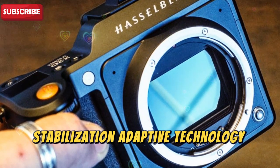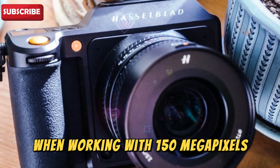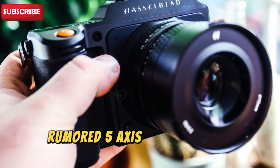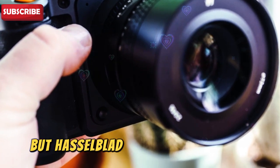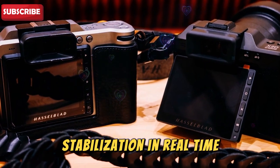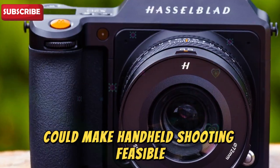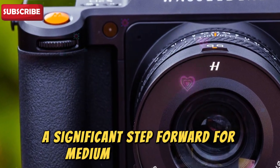Stabilization — adaptive technology for perfect shots. When working with 150 megapixels, even the slightest camera shake can ruin a shot. That's why the X3D150C's rumored 5-axis in-body image stabilization (IBIS) is such a big deal. The IBIS system is said to communicate with lens stabilization in real-time, creating what might be called adaptive stabilization technology. This level of stabilization could make handheld shooting feasible even in challenging conditions — a significant step forward for medium format cameras.